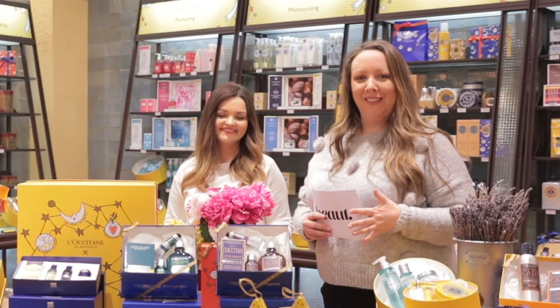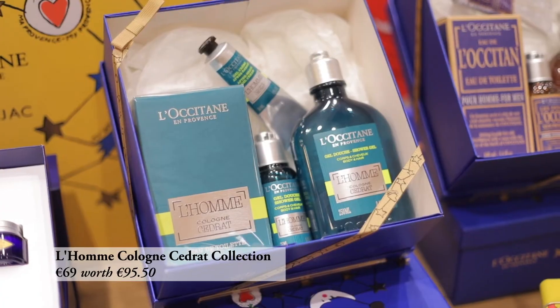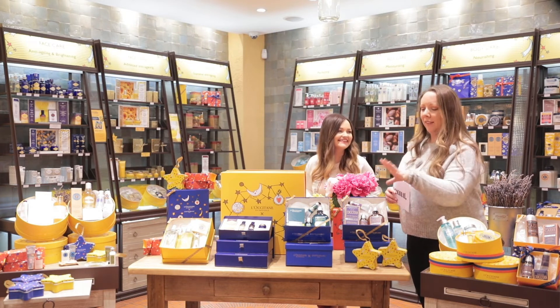Now it's time for the men in your life. We're going to start off with the L'Homme Cologne Cedric Collection — a really bright, fresh, zesty scent for boys. I feel like this is something I would get my little brother, and I actually bought my brother this last year. He may or may not be seeing it again this year — it's a real summery scent and they love it.